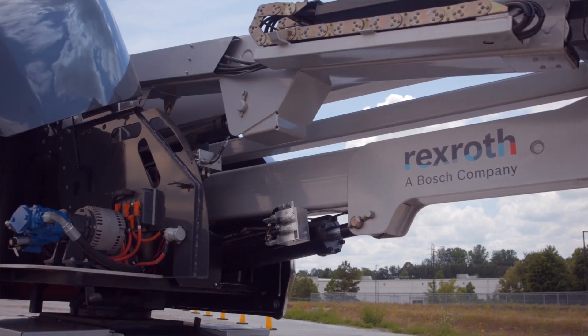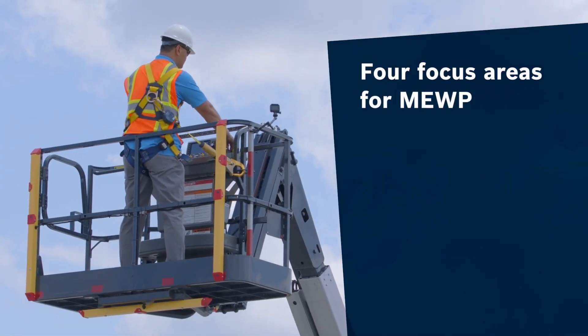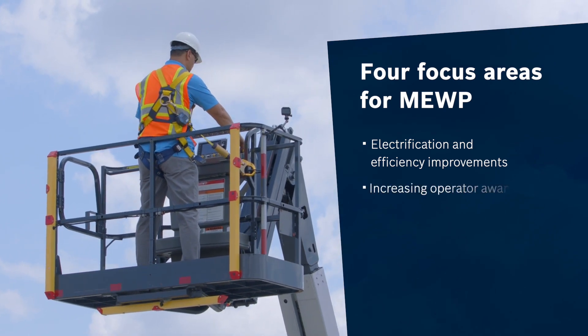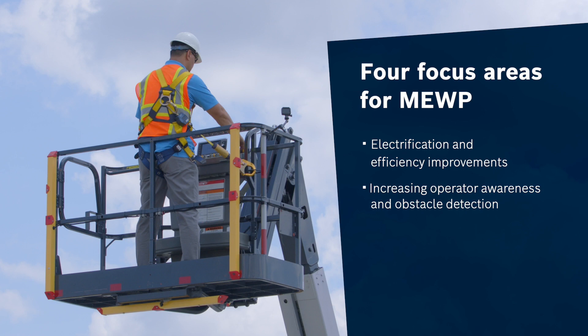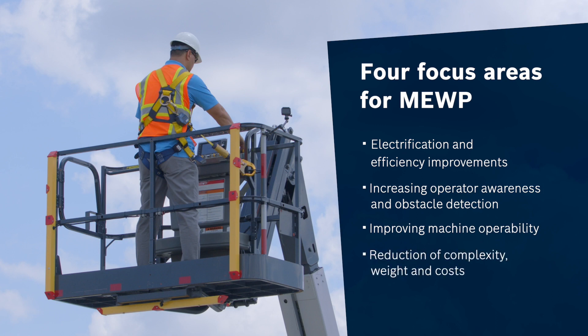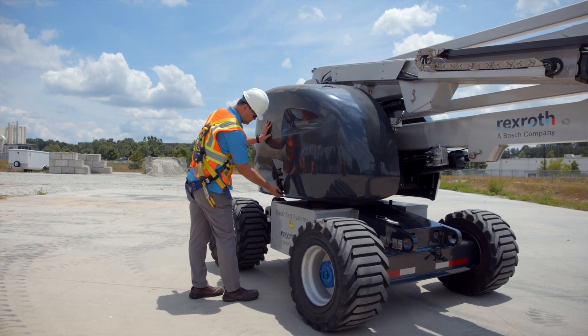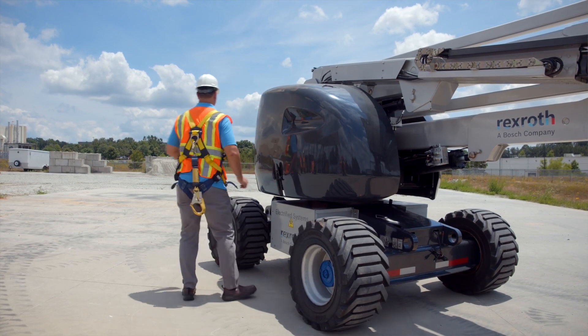If the operator is not completely aware of the surroundings, it can lead to very expensive and sometimes tragic accidents. Here at Watch 4XROD, we focus on four areas for this application: electrification and improvement of system efficiency, increasing operator awareness and obstacle detection, improving the operability of the machine, and finally reducing the complexity of the system, the weight, and ultimately the costs.